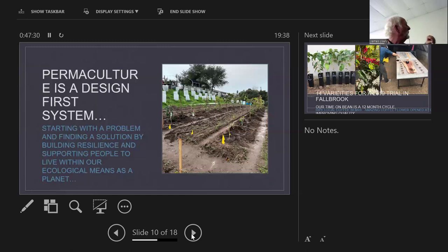Permaculture is a design-first system: starting with a problem, finding a solution by building resilience, and supporting people to live within our ecological means. This is a test section of 36 avocado trees at six-foot spacing. My high-density spacing is six feet apart for all my trees except pecans — I've given my pecans seven and a half feet. My daughter says in 20 years these trees are going to be a dense jungle; I said it's not going to be my problem.